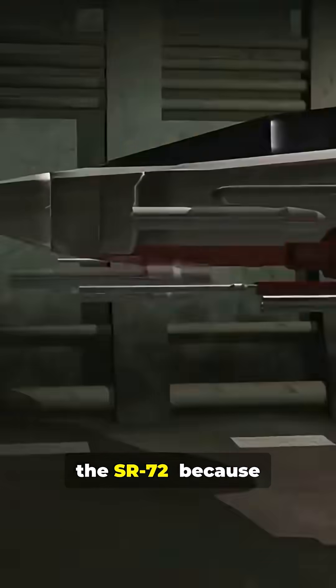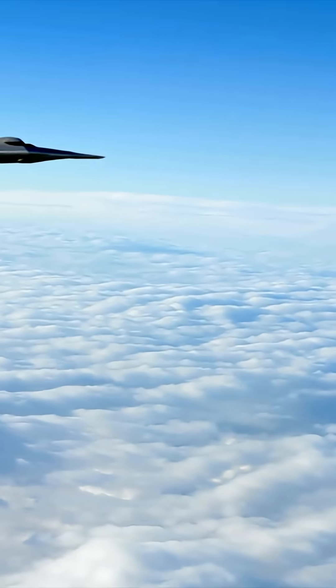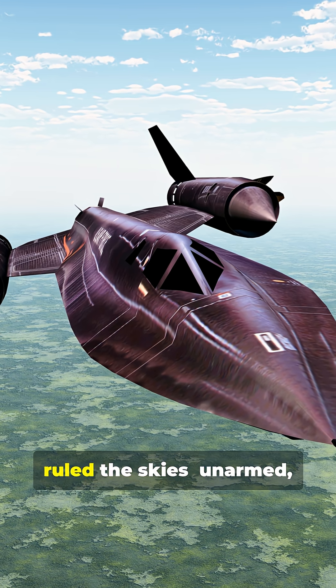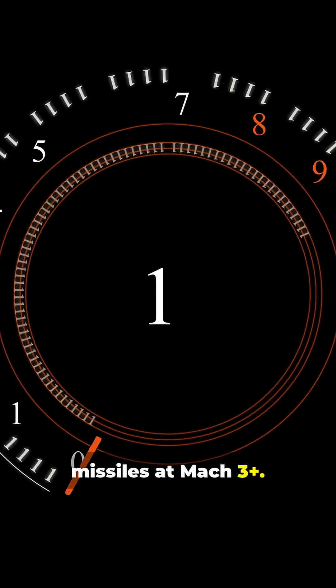This is why you need to know about the SR-72, because the future of flight is here and it's faster than anything before. Back in the Cold War, the SR-71 Blackbird ruled the skies — unarmed yet untouchable and faster than missiles at Mach 3+.